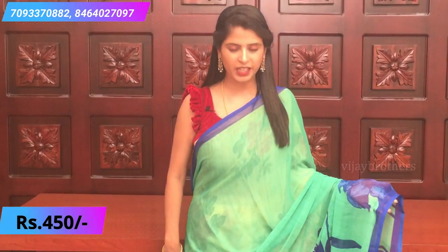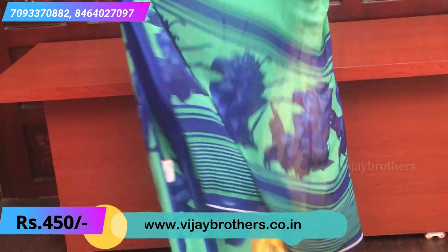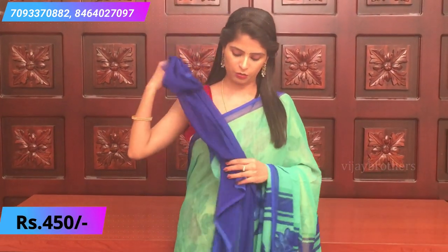It's a dark blue blouse. Just green with thin lines and floral motifs. A simple printed pallu and a contrast blue blouse — this is how the blouse looks.